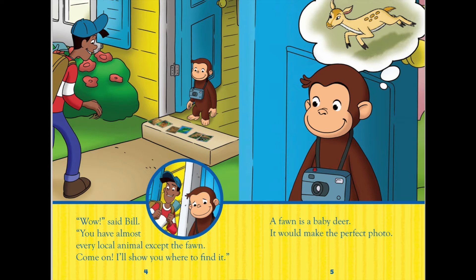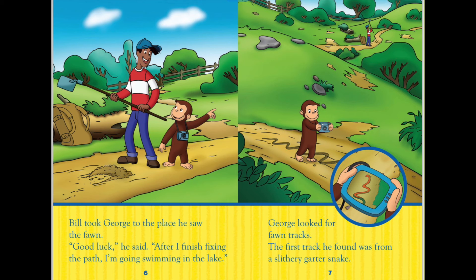'Come on! I'll show you where to find it.' A fawn is a baby deer. It would make the perfect photo. Bill took George to the place he saw the fawn. 'Good luck!' he said. 'After I finish fixing the path, I'm going swimming in the lake.'